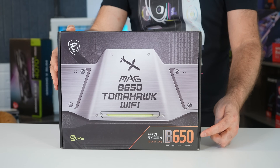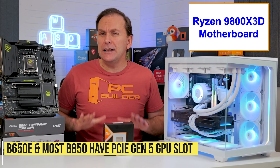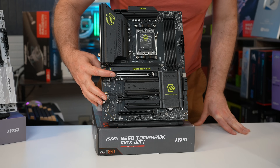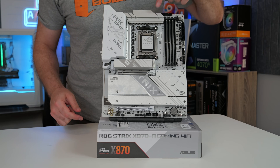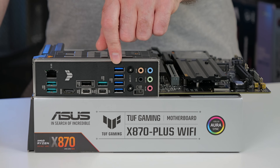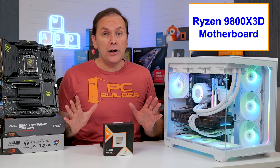B650 is being discontinued and only has a PCIe Gen 4 GPU slot, while B650E and B850 motherboards are similarly priced and offer a PCIe Gen 5 GPU slot — essentially a free upgrade. X870 and X870E motherboards typically offer more professional features like more than 3 M.2 SSDs and increased USB rear panel ports, but we'll cover those in the ultra-premium section.